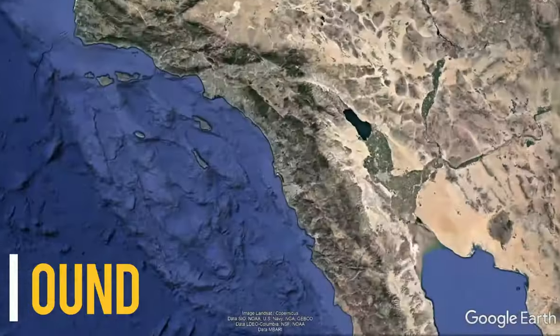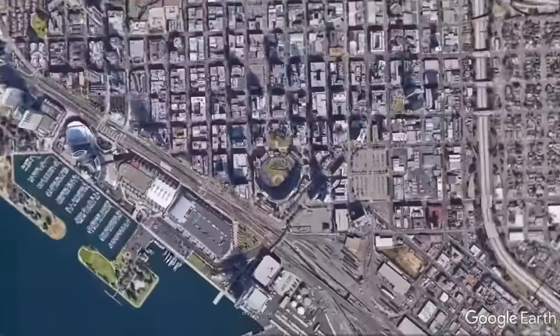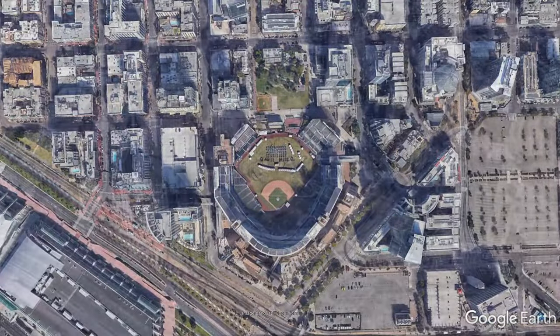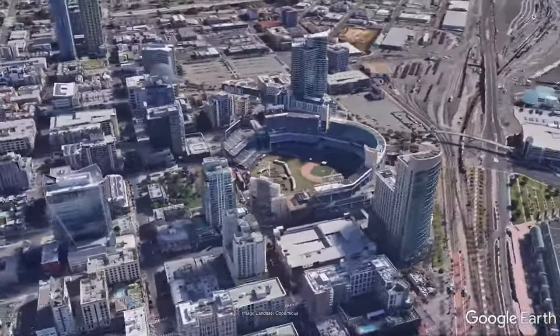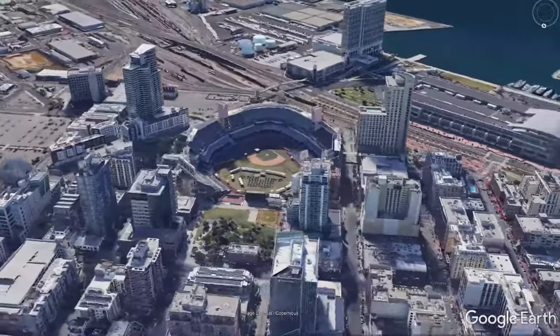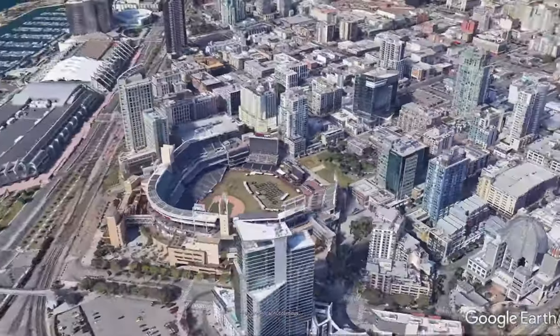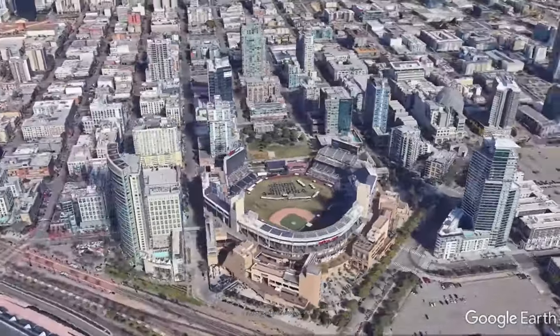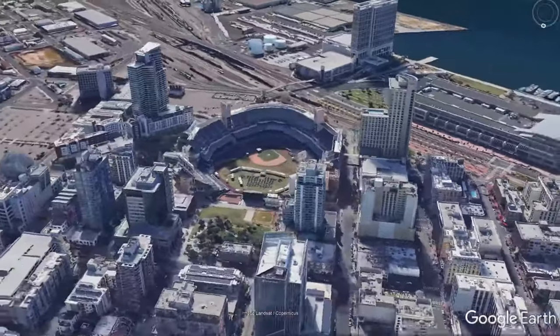Petco Park is located in downtown San Diego, California. It originally opened up in 2004. The stadium was originally supposed to open up in 2002 as part of a comprehensive plan to revitalize San Diego's aging downtown area, but several legal, political, and historical issues led to the delaying of construction, so the ballpark wasn't originally opened until 2004, nearly four years after they initially broke ground on the project.